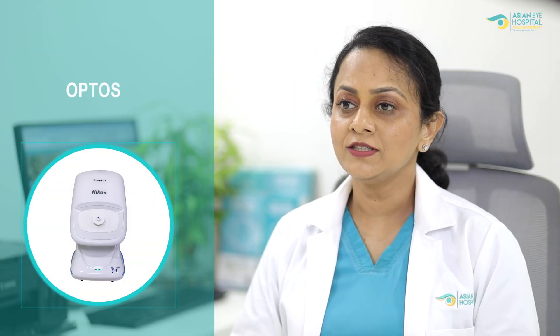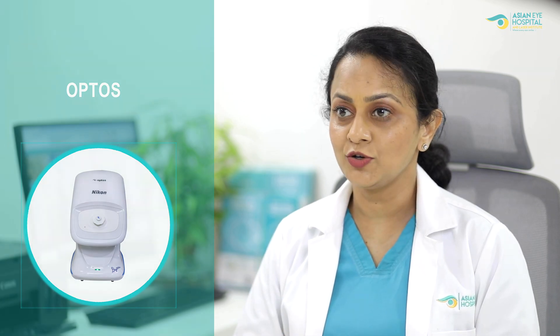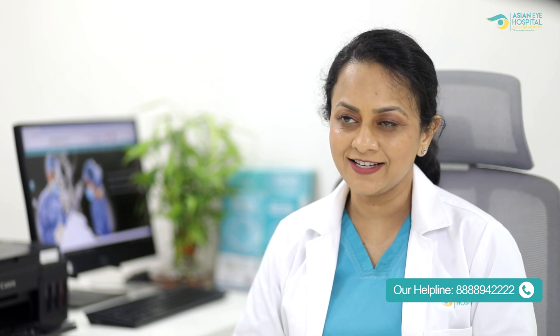The Optos machine allows ultra-wide field retinal imaging which captures more than 200 degrees of retina in a single picture in just two minutes. This technology allows quick retinal screening for diabetic retinopathy. I urge patients who have diabetes to make use of this technology to have regular diabetic retinopathy screening rather than avoiding a retinal examination.